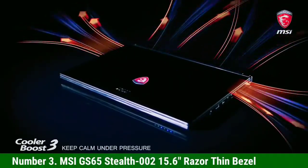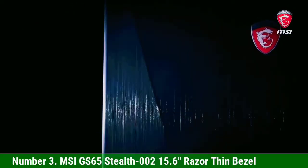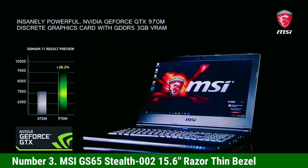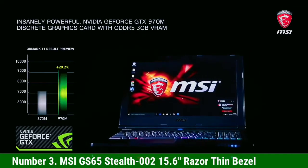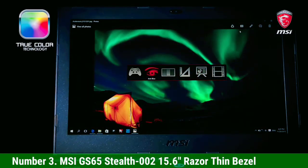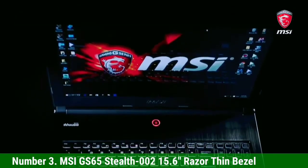No matter how much work you do on this laptop, it is not going to disappoint you. Additional features include a silky and seamless touchpad, gesture control to manage features with just hand or palm movement, and an RGB keyboard.